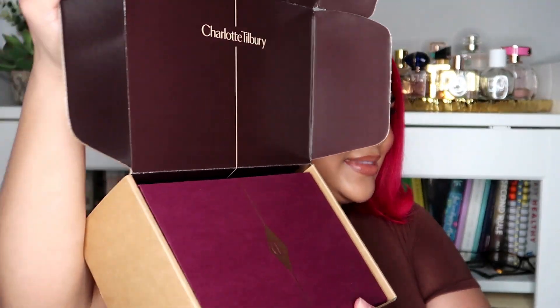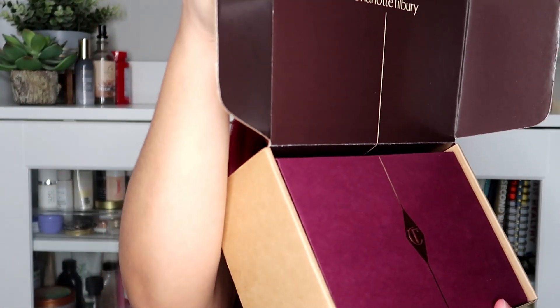Oh, it's so pretty! Okay, so it comes in a very pretty box. She's cute — let me open her up, BRB.